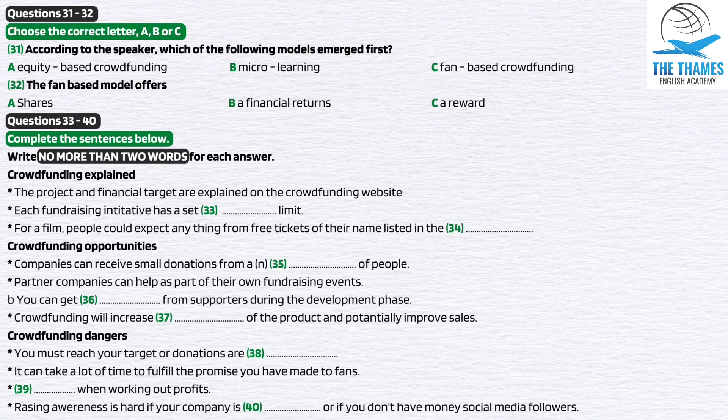Good morning, everyone. Today we are continuing our look at funding opportunities for small start-up businesses. The emergence of social media has given companies the ability to connect with fans and potential customers directly. On the back of the growth in social media, a model of raising finance has emerged known as crowdfunding. This revolutionary way of raising finance began with micro-lending in the nineties.